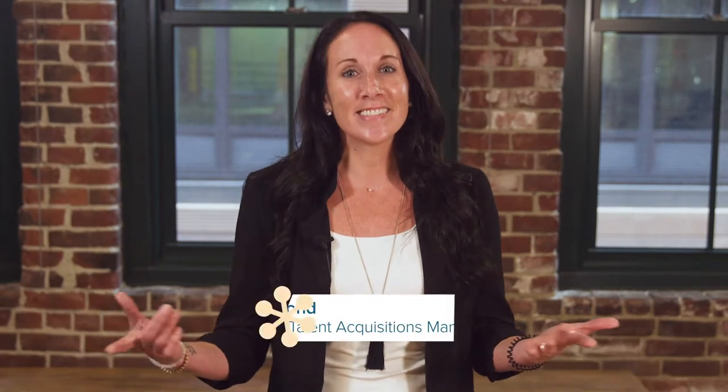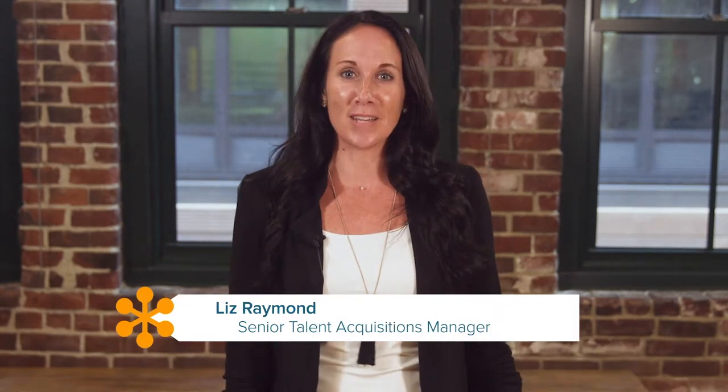Hey everybody! I'm Liz, Senior Talent Acquisitions Manager at LogMeIn. In this edition of For the Love of the Meeting, I'm here to get you prepped to ace your next video interview. With GoToMeeting as one of our flagship products at LogMeIn, it's been so beneficial to our recruiting team to run video interview screening of new candidates. And believe me, we can tell when someone is unprepared. So let's get started on four tips to help you ace your next video interview.